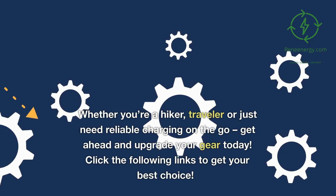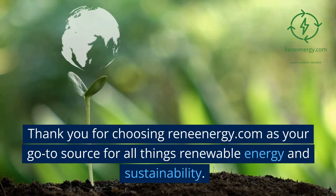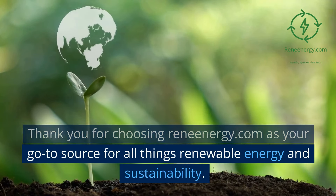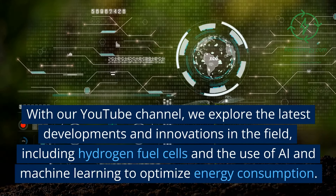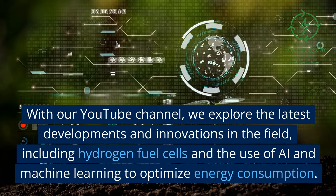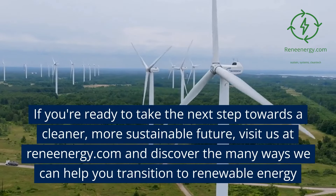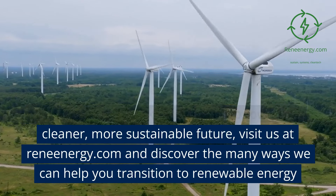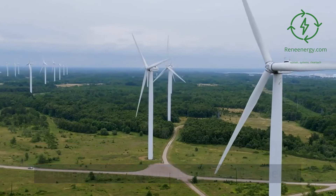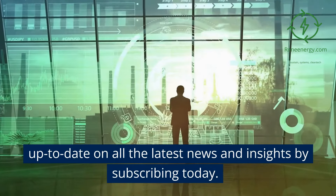Whether you're a hiker, traveler, or just need reliable charging on the go, get ahead and upgrade your gear today. Click the following links to get your best choice. Thank you for choosing ReneEnergy.com as your go-to source for all things renewable energy and sustainability. With our YouTube channel, we explore the latest developments and innovations in the field, including hydrogen fuel cells and the use of AI and machine learning to optimize energy consumption. If you're ready to take the next step towards a cleaner, more sustainable future, visit us at ReneEnergy.com and discover the many ways we can help you transition to renewable energy. Thank you for watching and subscribing — stay up to date on all the latest news and insights by subscribing today.